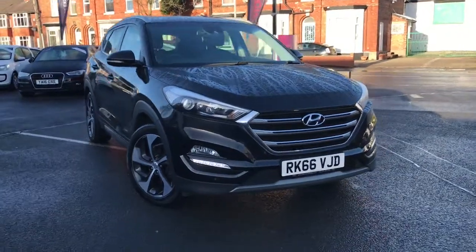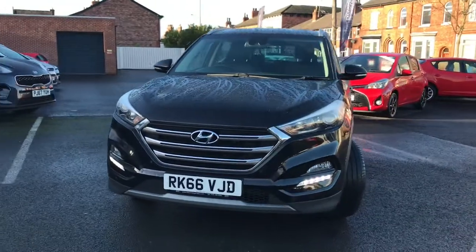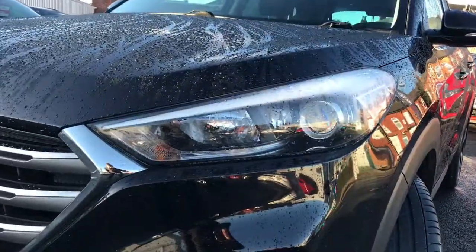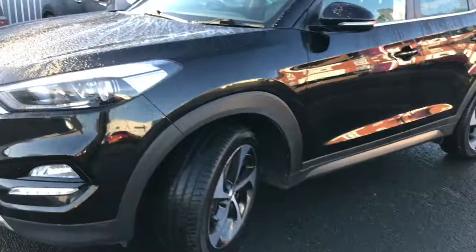Hi and welcome to Moremarch Stockport. I'm going to give you a quick tour of this 2016 Hyundai Tucson Blue Drive Premium. It's finished in phantom black, which adds a nice sleek design to the overall vehicle. It's got LED daytime running lights and front parking sensors.